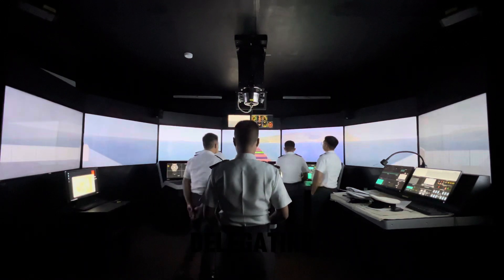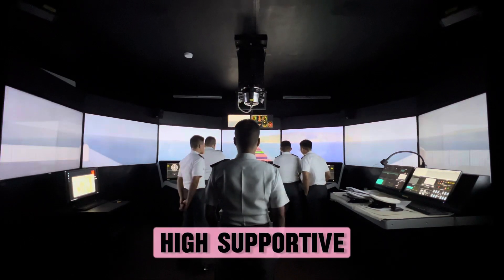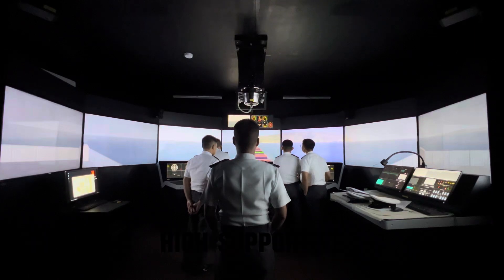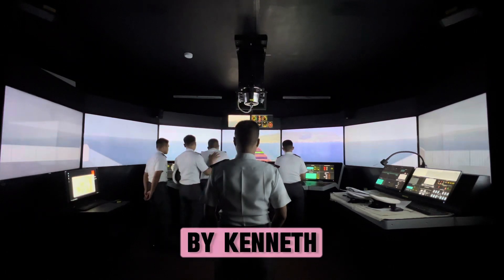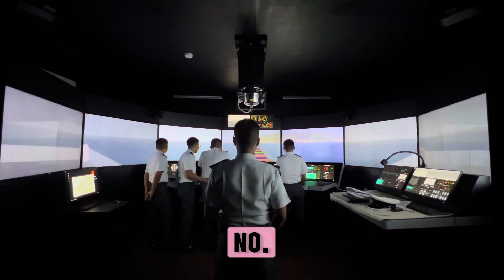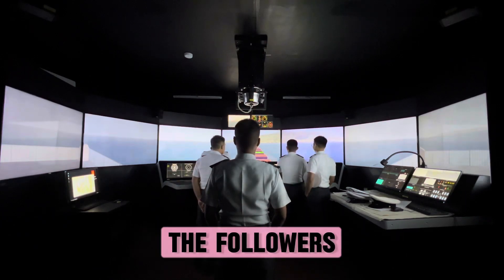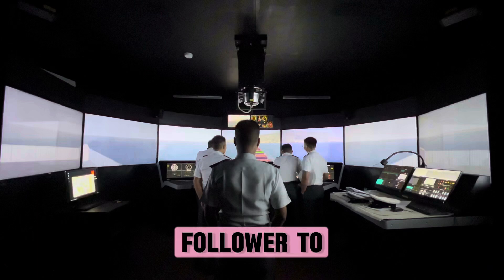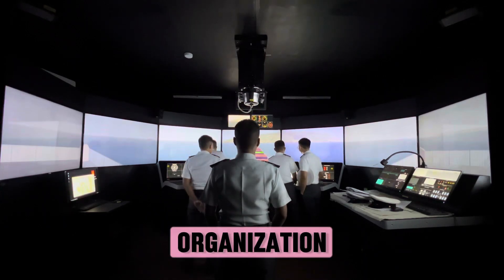Situational leadership involves delegating — low supportive and low directive behavior; supporting — high supportive and low directive behavior; coaching — high directive and high supportive behavior; and directing — high directive and low supportive behavior. It is a leadership style developed by Kenneth Blanchard and Paul Hersey. The leader or manager must adjust his style to fit the development level of the followers, and it is up to the leader to change his style — not the follower to adapt. The style may change continually to meet the needs of others based on the situation.